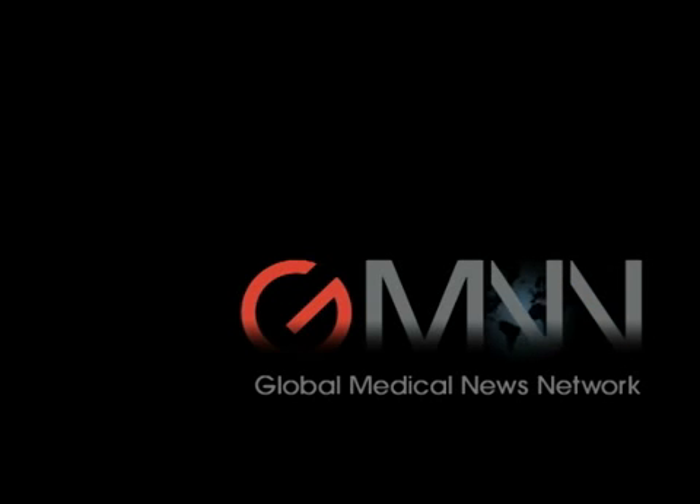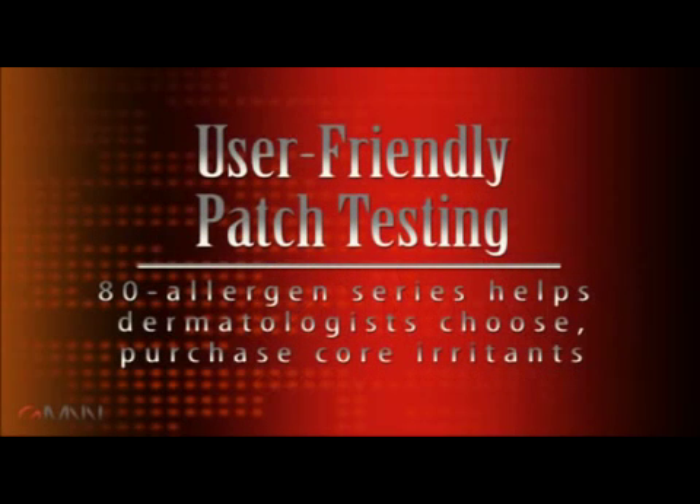This is Damian McNamara with Global Medical News Network. Yesterday the American Contact Dermatitis Society came out with an initiative they're thinking about doing with some very top allergens — a listing in groups of 10. For the practicing dermatologist who may not patch test routinely but has an occasional patient they want to do a patch test in, sort of as a guidance on which allergens to look for. I just wanted to know your opinion on coming out with this sort of ranking.